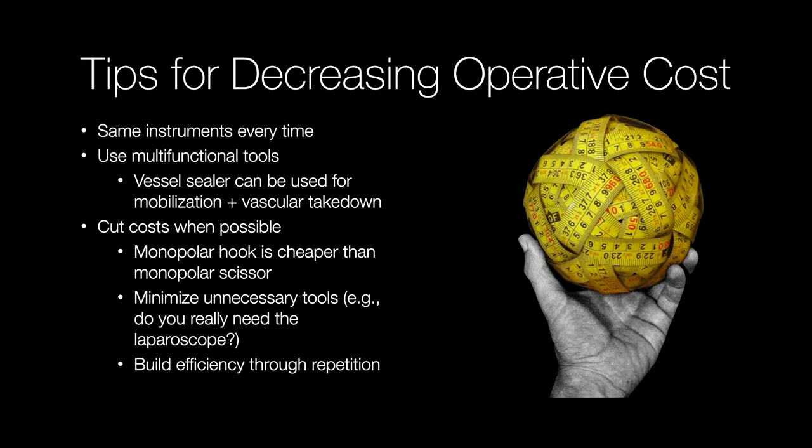Those are two case studies — including mine, which you can call a third. It is real that robotic colorectal surgery is absolutely cost-effective when done correctly.